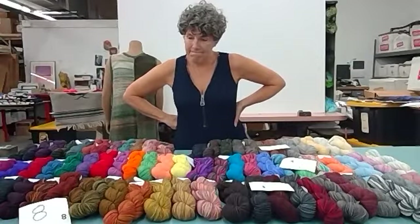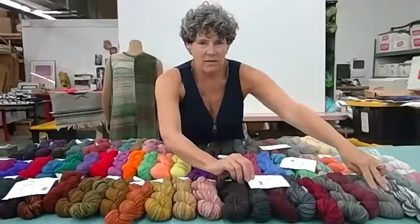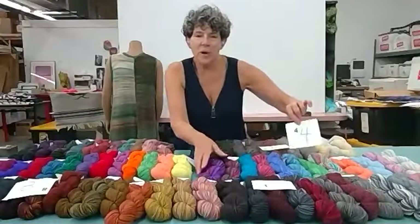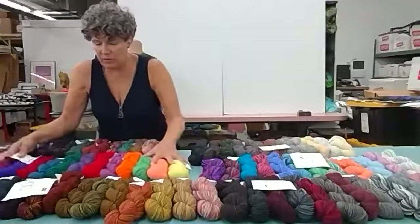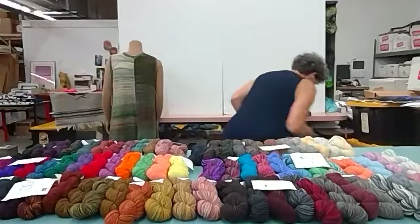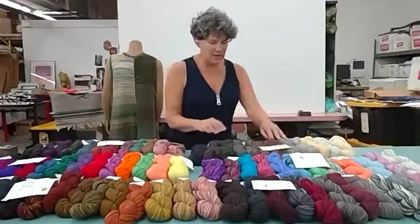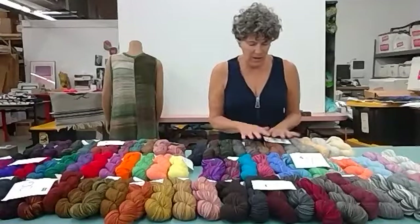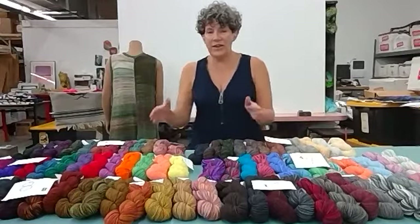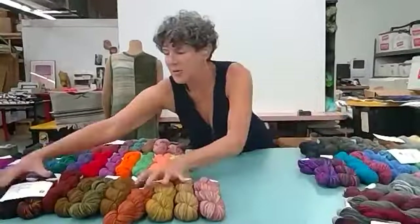The numbers: number eight is these rusty earthy colors; number three is the grays and roses; number four is the light brights; number seven is the real jewel tone strong ones; number two is the more earthy deserty colors; and number five is the neutrals. Would you like me to do them front and center since it's being recorded? All right, here's number eight — and here's number seven.